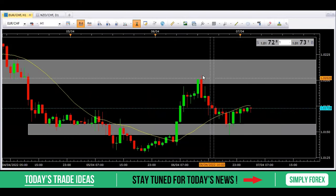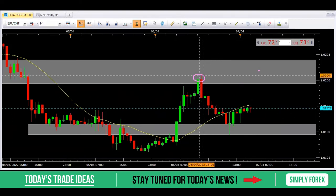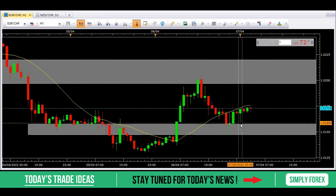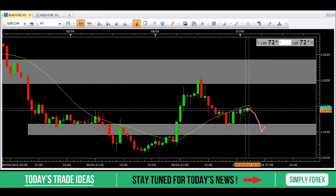On H1, two scenarios: Price could retrace back up to this high into this gray zone, and we're looking for a bearish candlestick pattern to form — then we come back down, close 80% at the last H1 low as our first target, and leave 20% to run to our higher time frame target. Alternatively, price could come back down, test this area, break the gray zone, come back up to test it, and again we want a bearish candlestick pattern before taking price to our higher time frame target. Euro Swiss Franc — we continue to short this market.